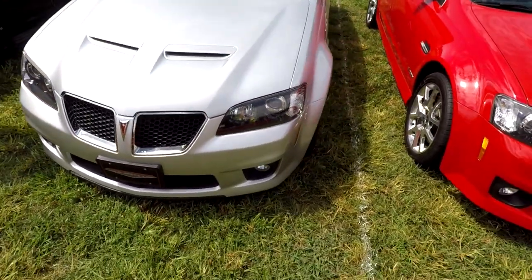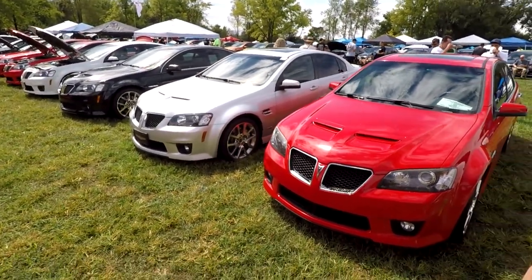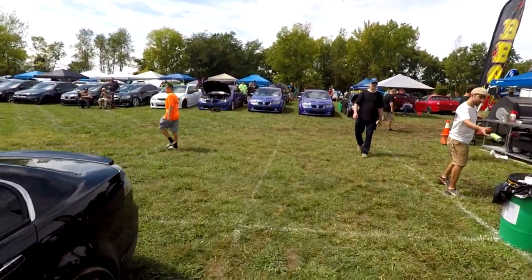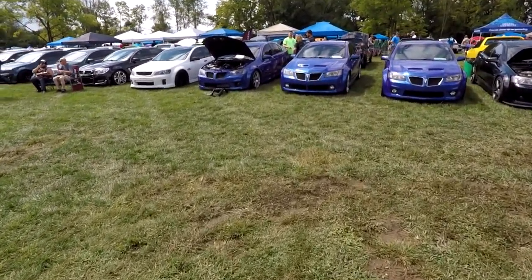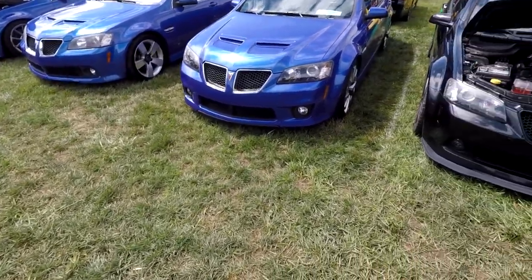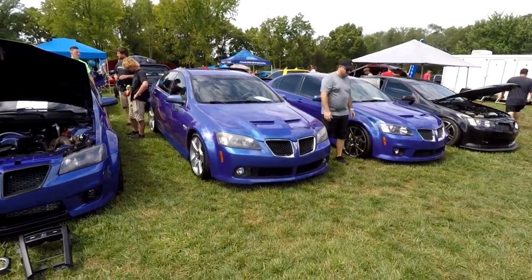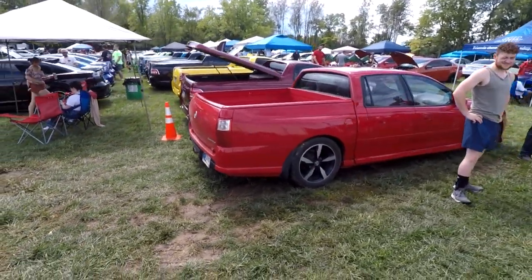A good buddy of ours, Wayne Kennedy, came down from Toronto with his G8 GXP, which he is actually trying to sell right now. Here's what's really cool — not a lot of people are even aware this was a color, but there are three of these cars here. This color is known as Stealth Blue. It is the rarest of the G8 colors. Two are base models and one is a GT set up for drag racing, so a Stealth GT has got to probably be the rarest of the G8s.